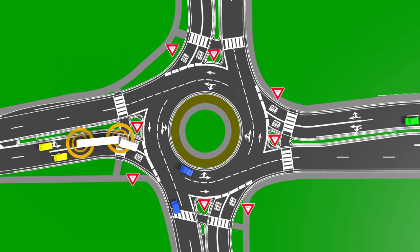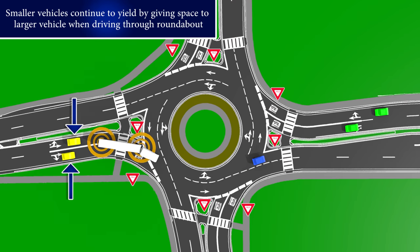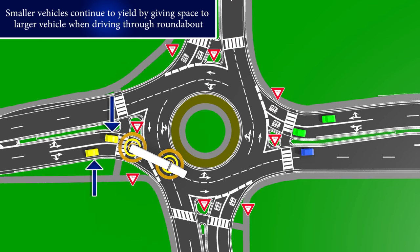After the blue cars pass, the tractor-trailer is clear to go. Notice the yellow cars continue to keep a safe distance, including through the turn.